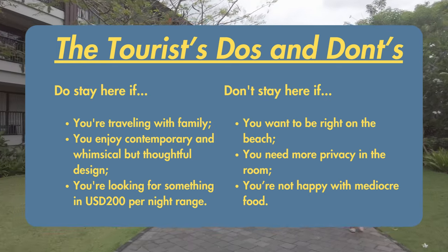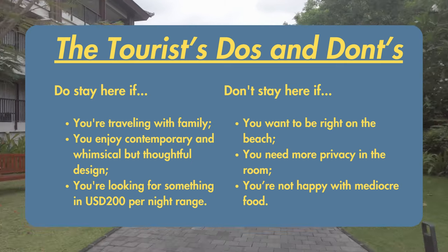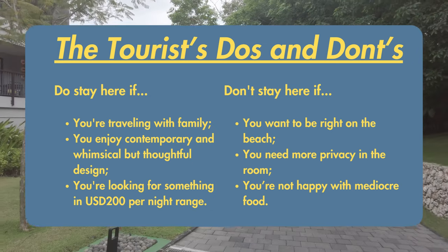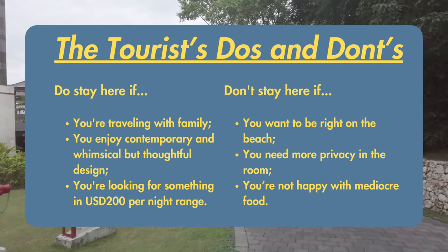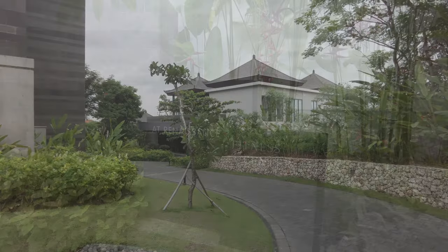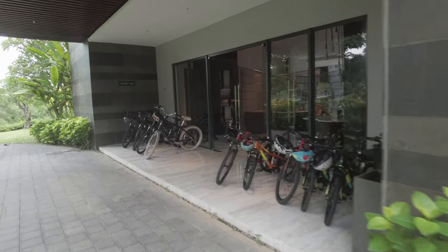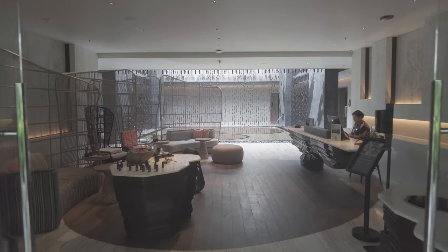Do stay at the Renaissance Nusa Dua if you're traveling with family and need a room with two queen beds, if you enjoy contemporary and somewhat whimsical but thoughtful design, or if you're looking for a new hotel in that mid-level five-star category. However, don't stay here if you want to be right on the beach, if you need more privacy than the open bathroom plan affords, or if you have high food standards. Please let me know if this is helpful or if you've been here and have differing opinions.